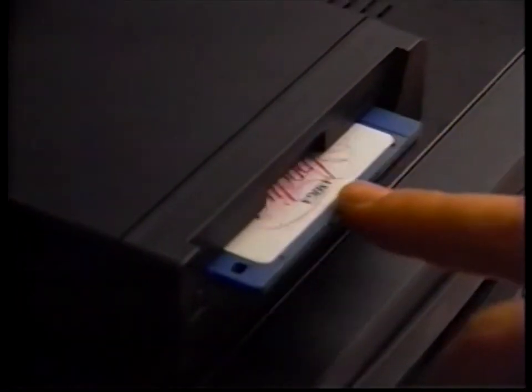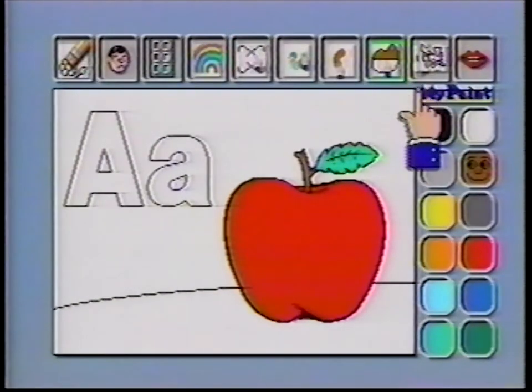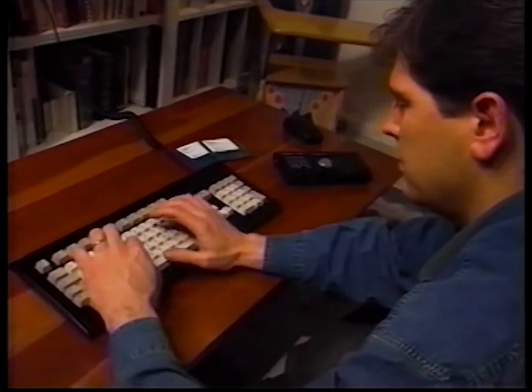Watch — with a keyboard, mouse, and floppy disk drive, the CDTV player is transformed from an early learning tool to a high-powered Amiga personal computer with access to thousands of software titles.